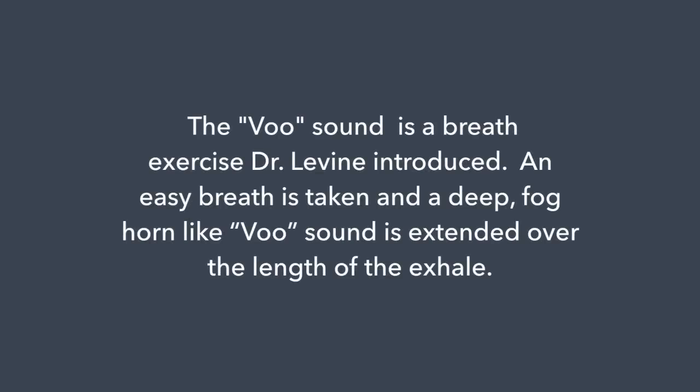The Smoovies are an excellent tool once you've done some vooing. The voo sound is a breath exercise Dr. Levine introduced — an easy breath is taken and a deep foghorn-like voo sound is extended over the length of the exhale. So often, vooing is going to be one of the first things that you do to engage that dorsal vagal brake, utilizing the vibration and talking to what we might call the gut brain, sending signals up to the brain that things are moving and things are okay.